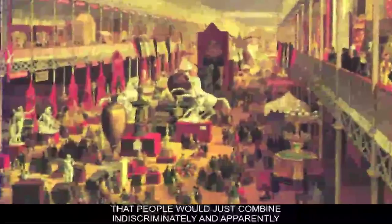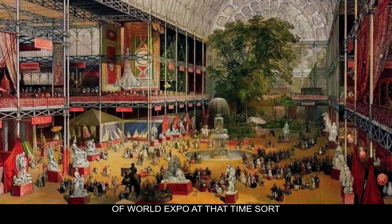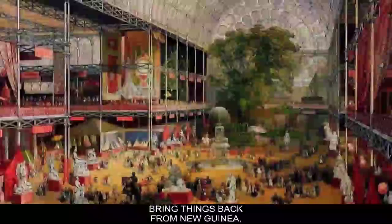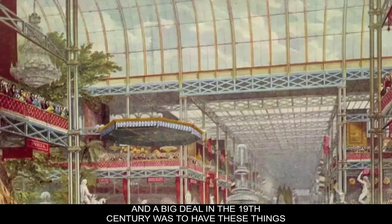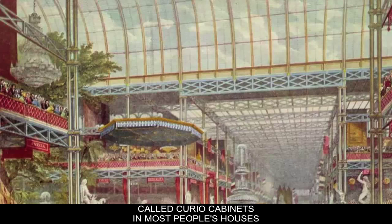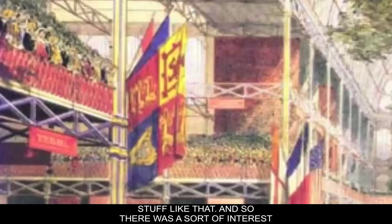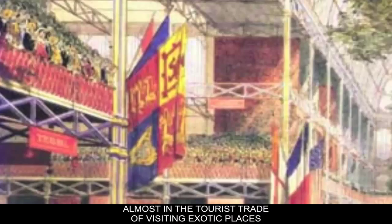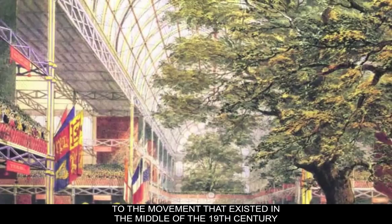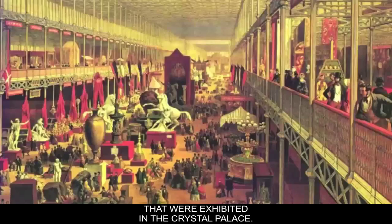The World Expo also brought ethnographic material to the forefront. They would bring things back from New Guinea, New Zealand, and Africa and exhibit them. A big deal in the 19th century was to have curio cabinets in people's houses where you would show things like a mummy's finger, a fossil, or a chunk of antique architecture. There was a tourist interest in visiting exotic places, and this relates to the movement called Orientalism — looking at exotic people and places with commodities of interest. Those are the kinds of things exhibited in the Crystal Palace.